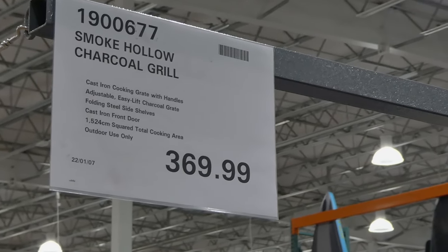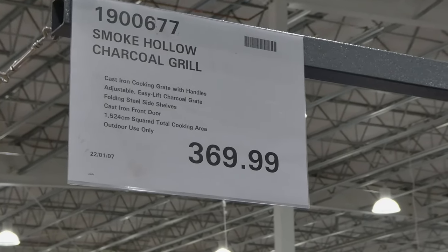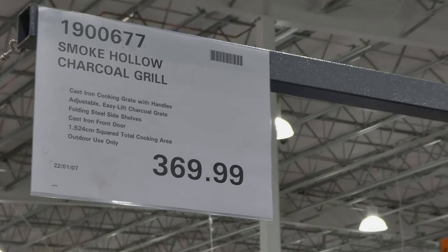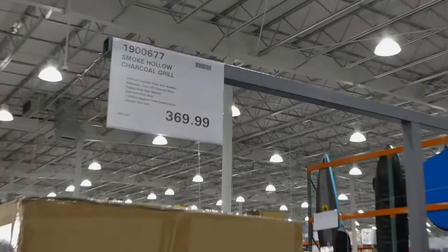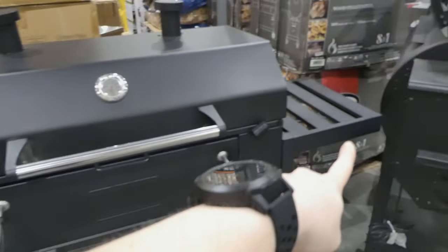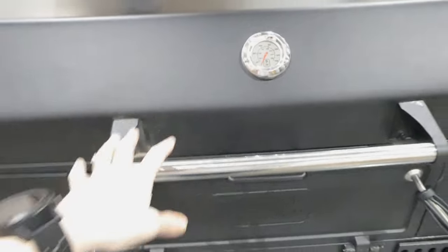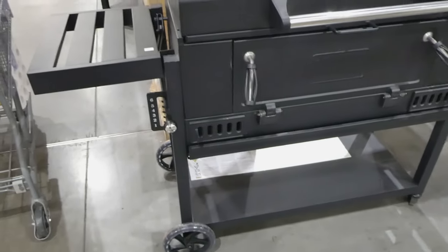With barbecue season almost upon us, I thought I would show you all the barbecues and similar outdoor items that Costco has right now. They have the Smoke Hollow charcoal grill, which has a cast iron cooking grate with handles, adjustable easy lift charcoal grate, folding steel side shelves, and a cast iron door. It is 1,524 centimeters squared total cooking area, all for $370. Those are the shelves that pop down on the sides, you have your tray for the charcoal, and your cooking area. It's actually really nice and incredibly heavy, with lots of storage area and vents.